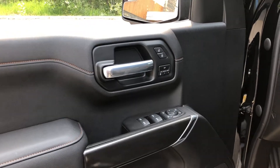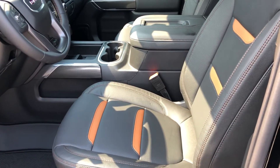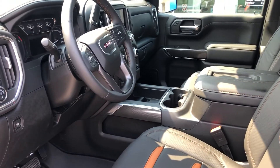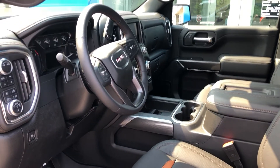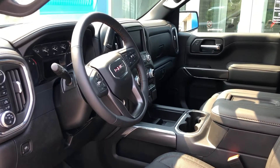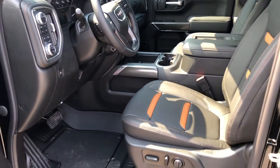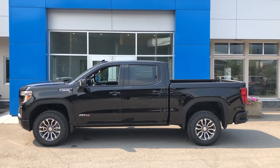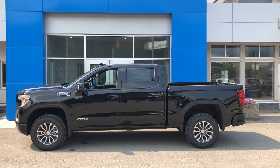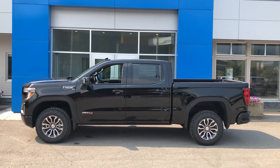Moving on to the interior with power windows and door locks, preset driver seats, heated and cooled front seats with cruise control, heated steering wheel, Bluetooth, Apple CarPlay, and Android Auto. Our AT4 has a 5.3 liter engine paired with a 10-speed automatic transmission and four-wheel drive.